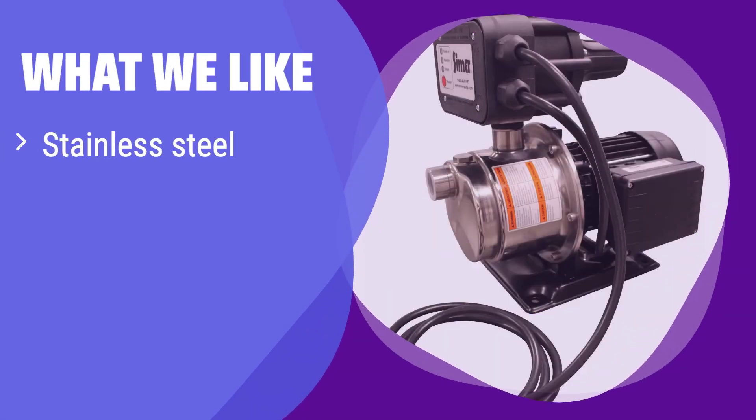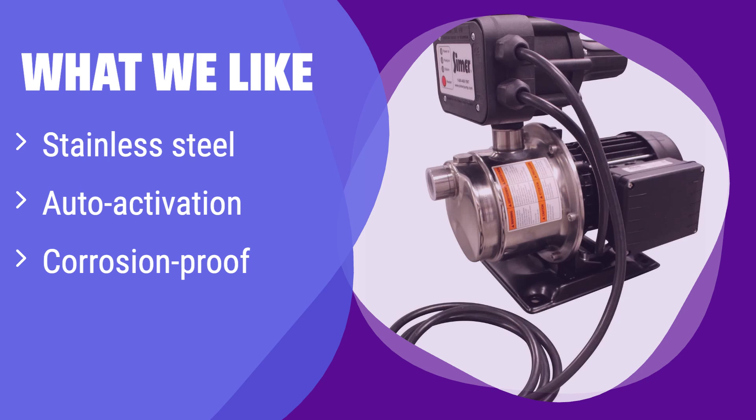What we like: It's made of stainless steel, ensuring rust and corrosion resistance for years to come. If you value durability and low maintenance, this is the pump for you. It's perfect for those who want a long-lasting, worry-free solution.